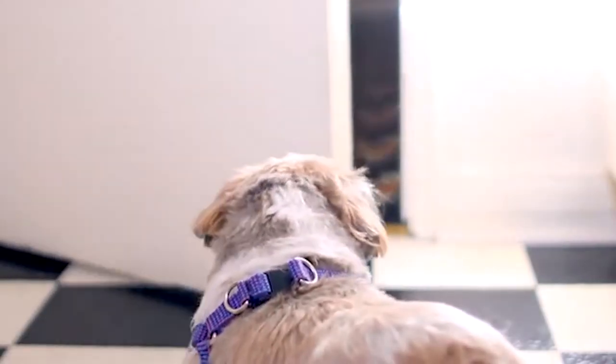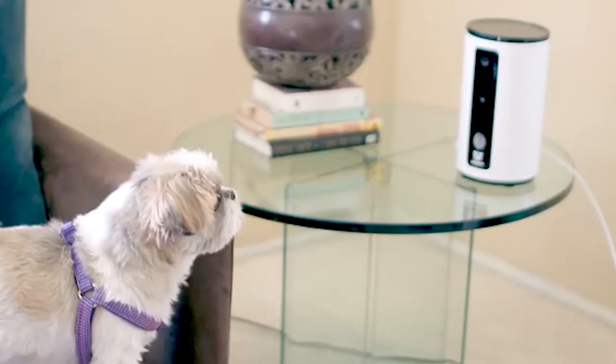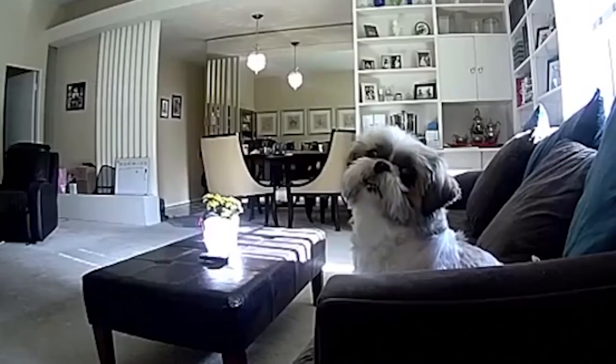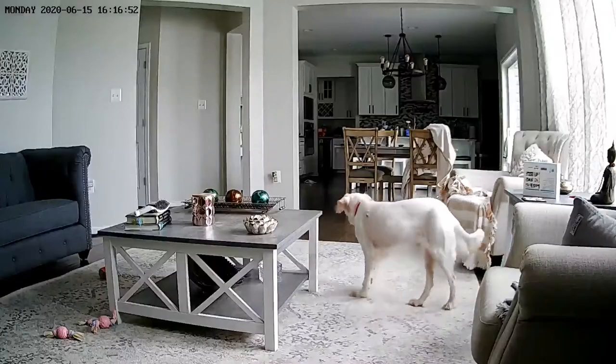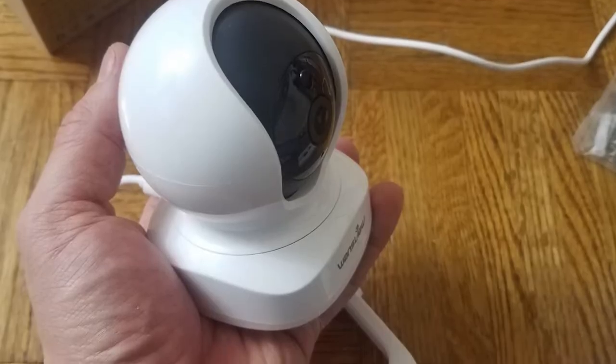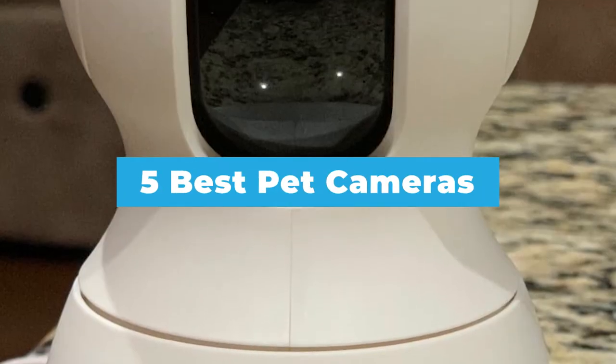Leaving your beloved pet home alone can be distressing. A good pet camera makes your time away painless, showing you firsthand that your pet is happy and safe even when you're not there. If you want to get the best pet camera for your convenience, come and watch our video guide of the five best pet cameras in the market.